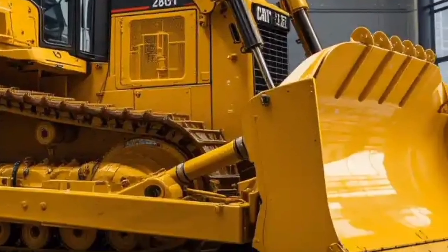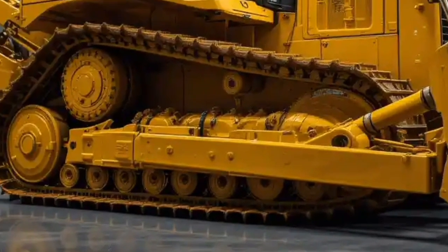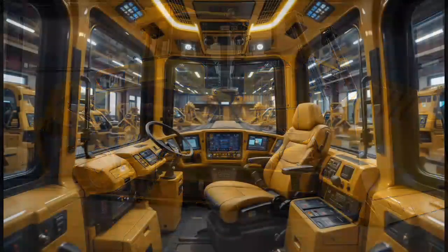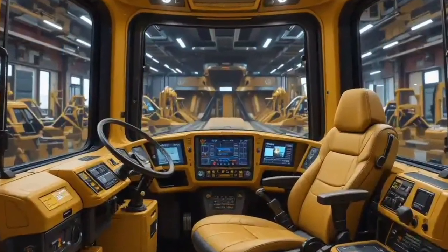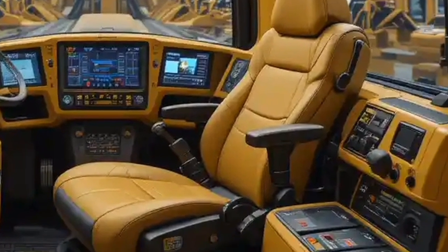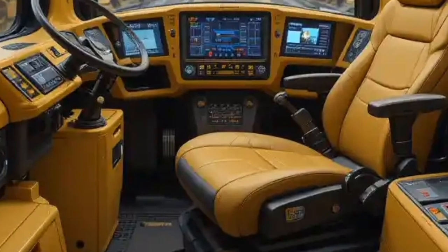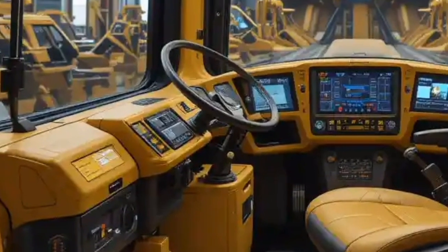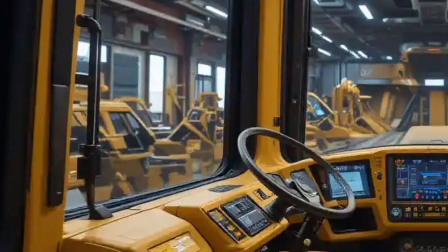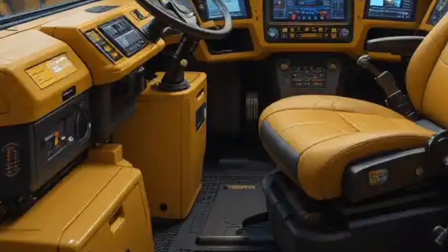Another area worth highlighting is connectivity. The D11 is part of Caterpillar's broader ecosystem of connected machines. Through Cat Product Link, owners and operators can track performance, fuel usage, location, and maintenance needs in real time. Fleet managers can use this data to make better decisions, optimize workloads, and reduce unnecessary costs. In today's digital world, data is just as valuable as horsepower, and Caterpillar has ensured the D11 delivers both.